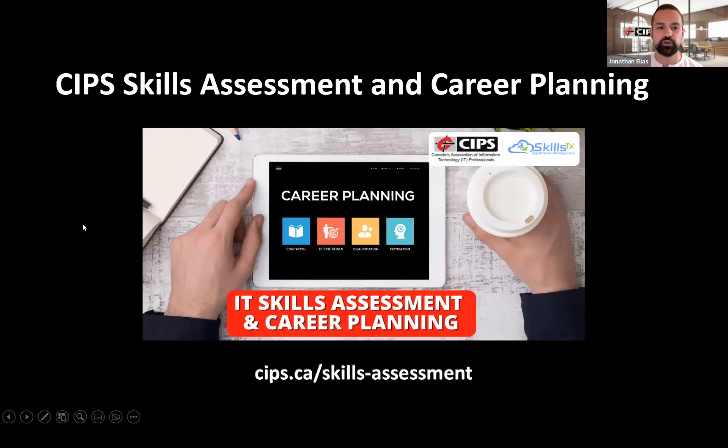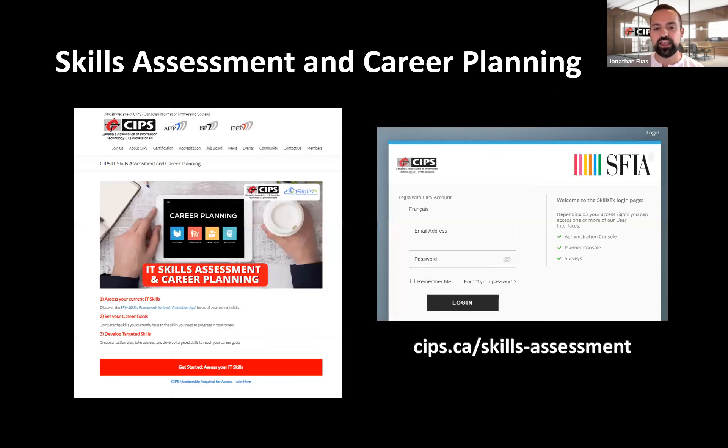Now we're going to jump right into the CIPS skill assessment and career planning. If you have any questions for either Jackie or myself, please post them in the chat and we'll compile the questions at the end for a Q&A portion. The CIPS skill assessment can be accessed at cips.ca/skills-assessment. CIPS members can log in with their CIPS member login, at which point they'll be able to assess their skills, set career goals, and develop targeted skills.